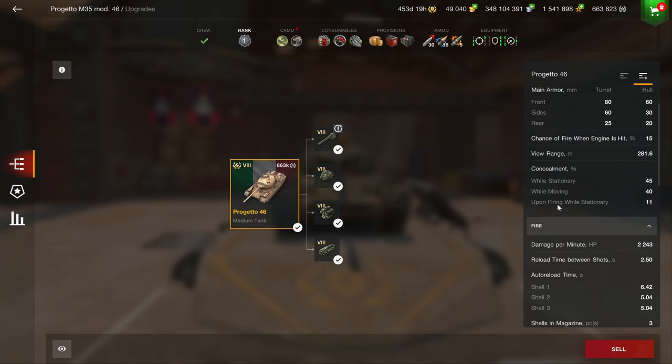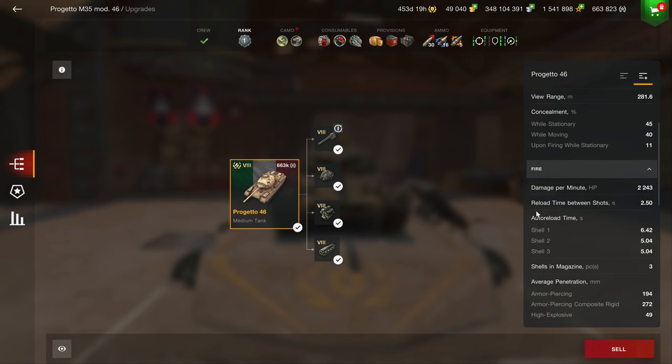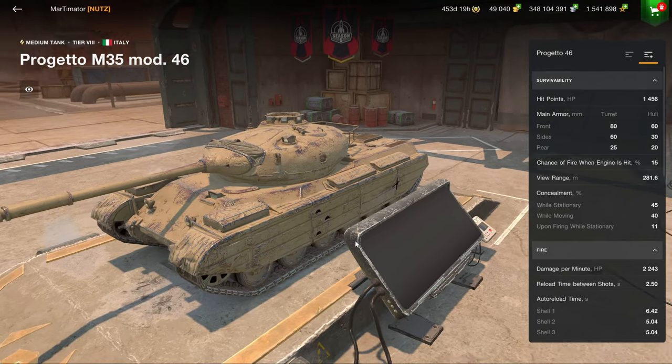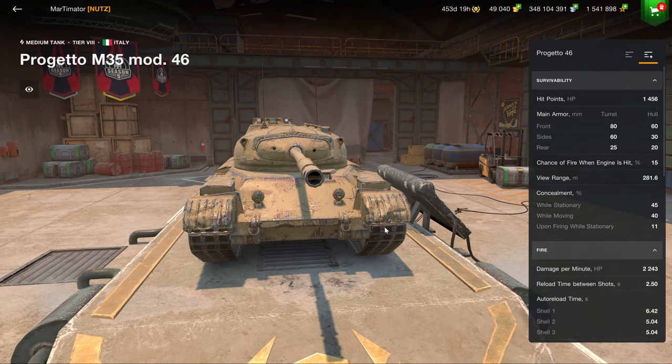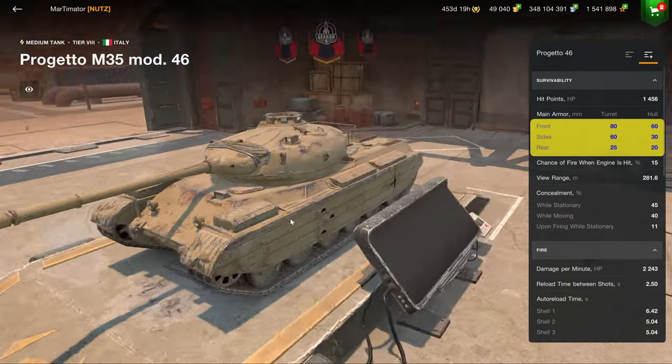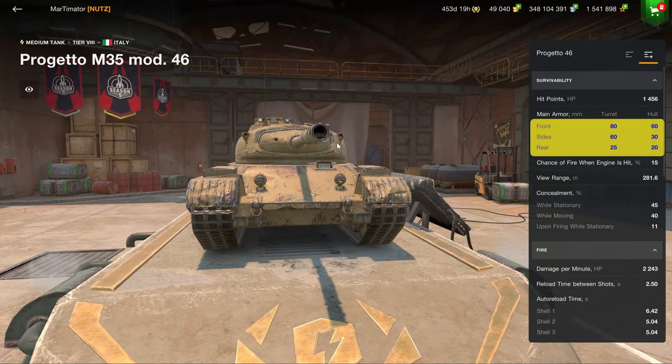This vehicle has one very big downside, and that is the 180mm of standard penetration, which is not very nice. It doesn't have any armor — we don't even have to get into the armor. It doesn't have any. Obviously at very obscure angles you're going to be able to get some bounces.